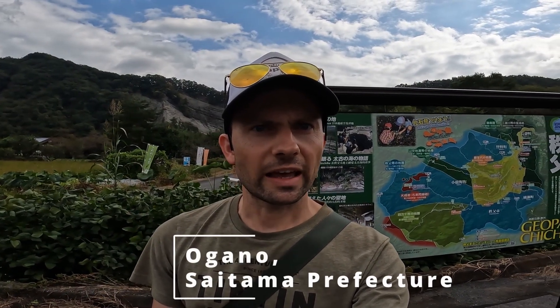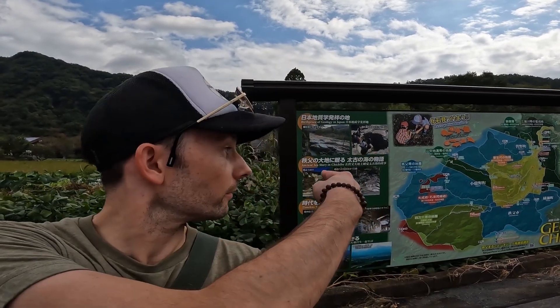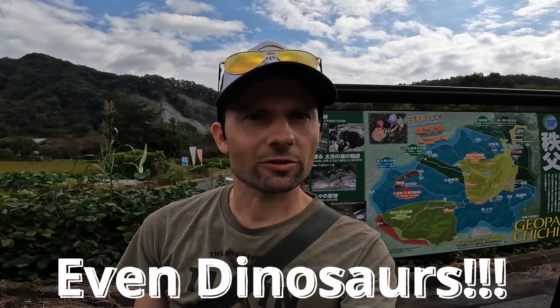Hey everybody, Dan here from Adventures Japan. I'm in Ogano, Saitama and we're gonna go check out a geopark called Obake. It's down by the river and it's a bank that has a lot of fossils — you can find all sorts of sea life fossils, like sharks, crabs, whales, and fish. So we're gonna attempt to find some. Let's go check it out.